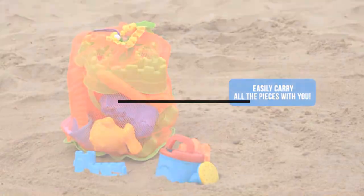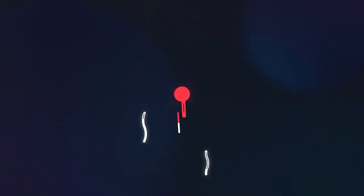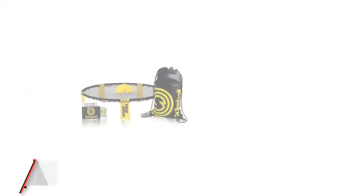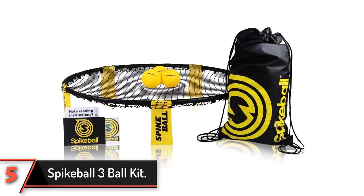Okay, so let's get started with the video. The 5th product on our list: Spikeball 3 Ball Kit.